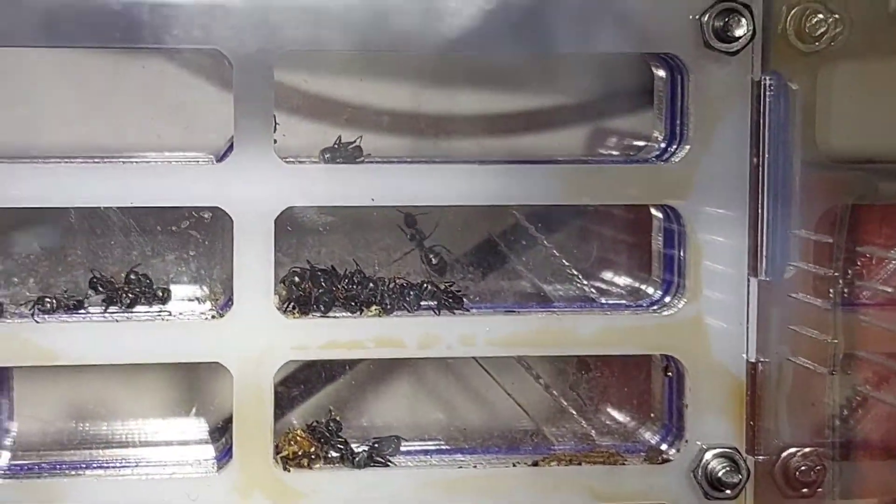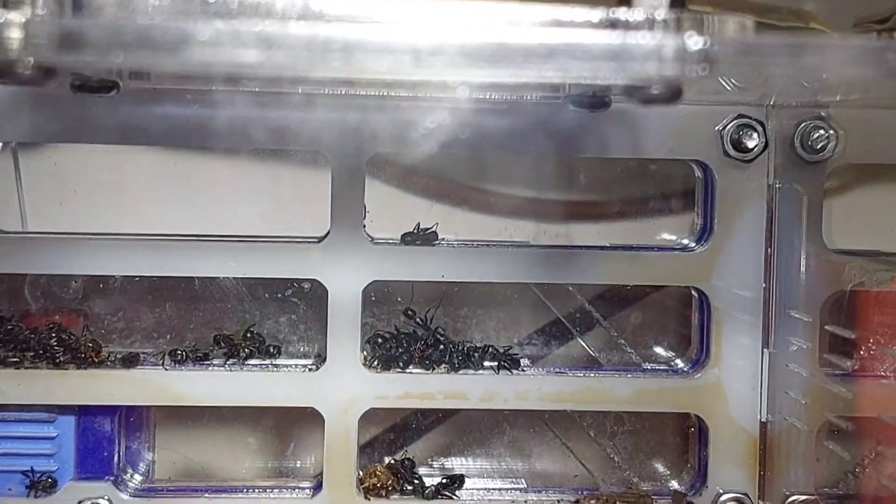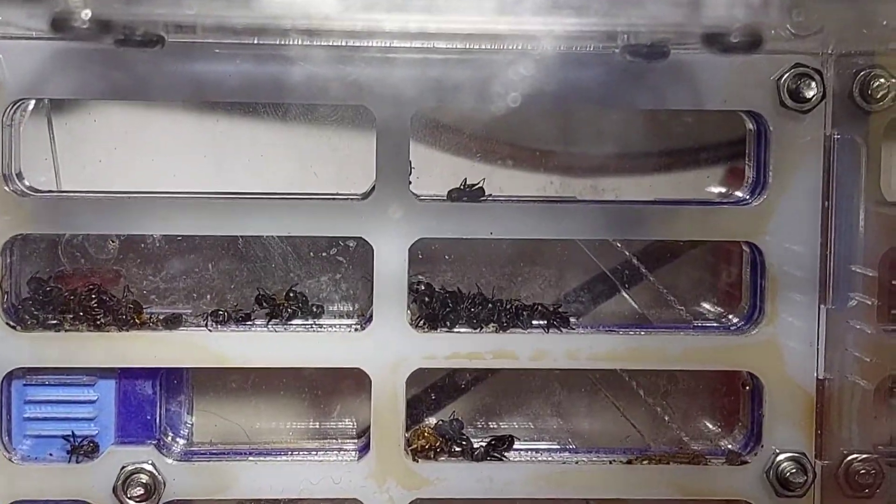That's the one left. I'm just waiting to catch her outside of the nest so I can scoop her up and get her into their new setup, which I will show you now.